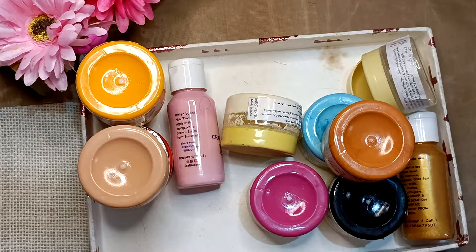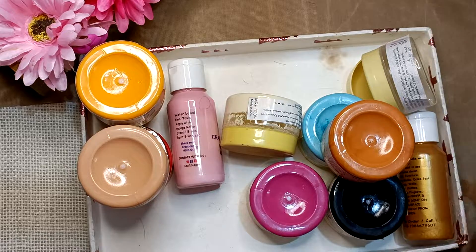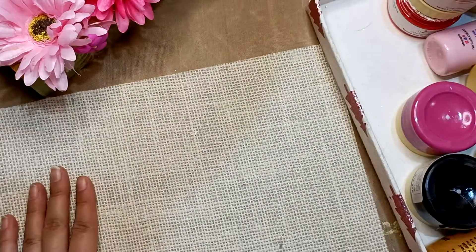This is Crafter Logger Treasure Box number 66. The MRP of this whole box is 1500 and I am giving it for 1100 with free shipping. I'm going to show you one by one what all things you are getting.